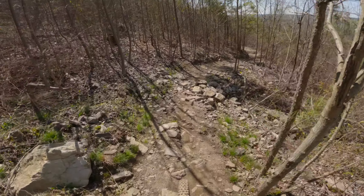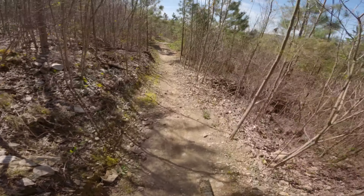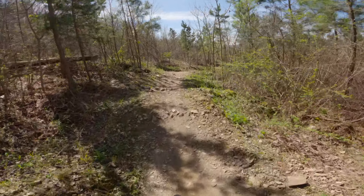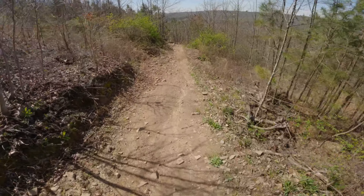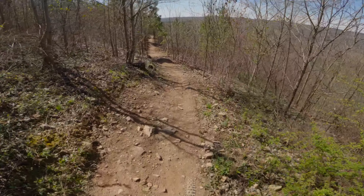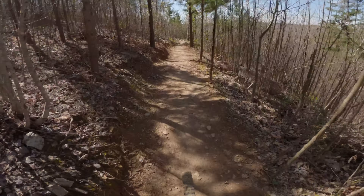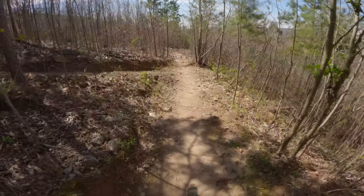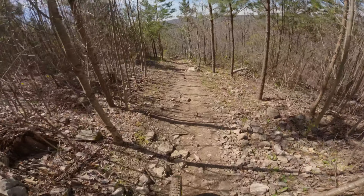But it does have quite a bit of rock. They do race this line, so I think the trail's designed to be ridden a lot faster than I'm running it. But at that speed, I feel like it's more of a double black feel.